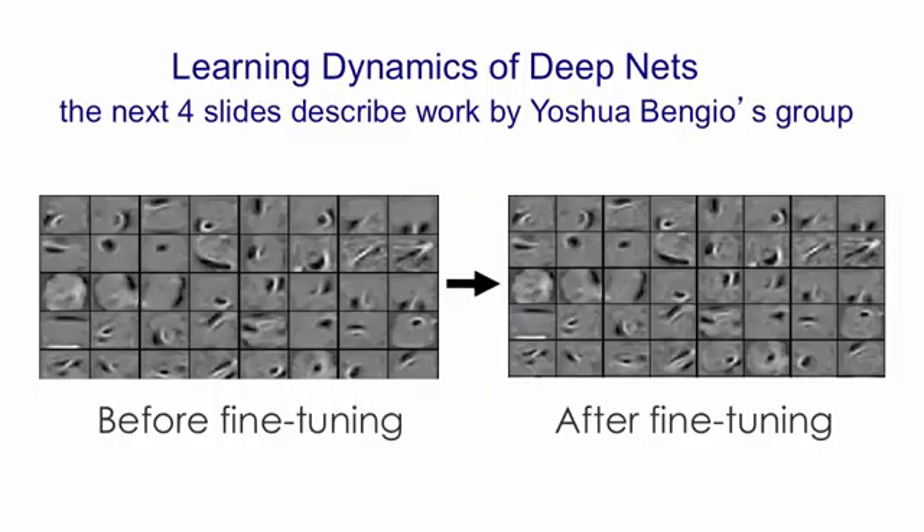We're going to look at some work done in Yoshua Bengio's lab examining what happens during fine-tuning after a net's been generatively pre-trained. If you look on the left, there are the receptive fields in the first hidden layer of feature detectors after the generative pre-training but before the fine-tuning. Then on the right, there are the same receptive fields after the fine-tuning, and you'll see almost nothing has changed. Nevertheless, the changes helped with discrimination.